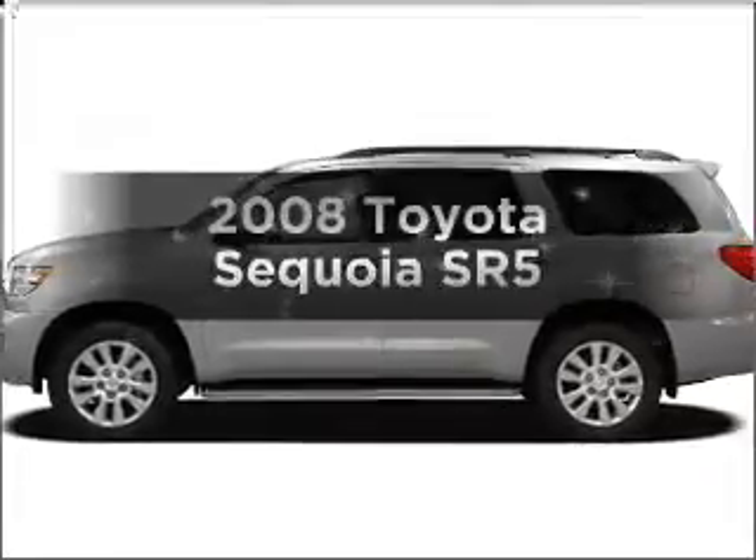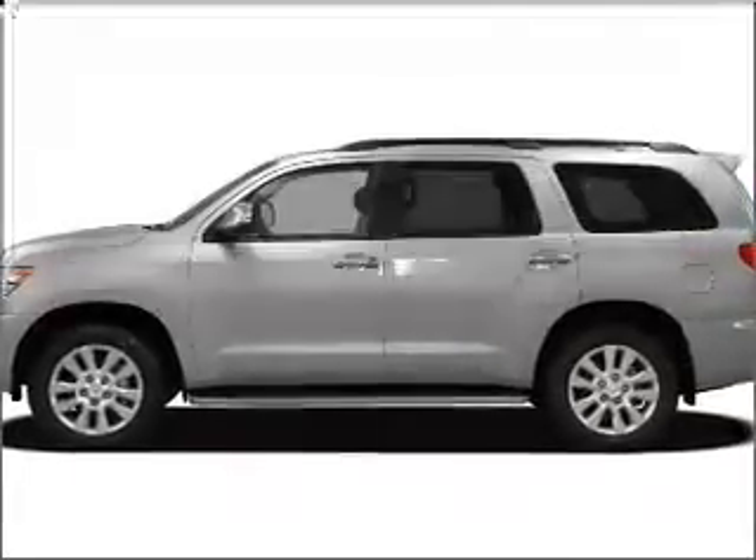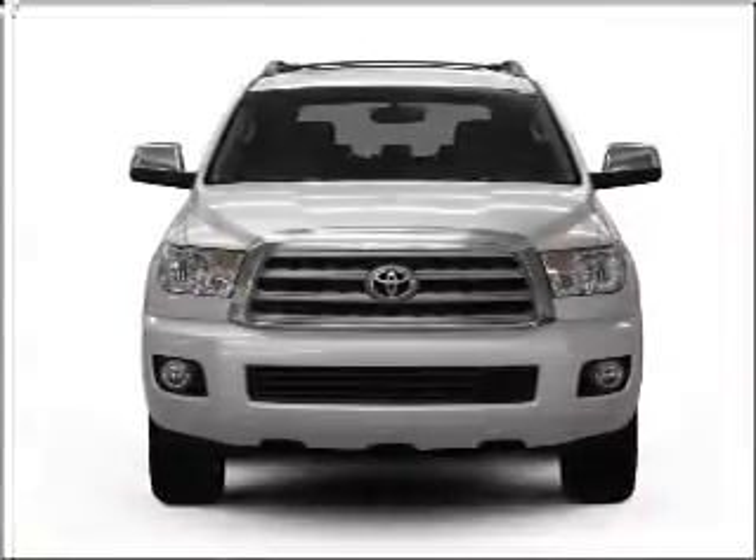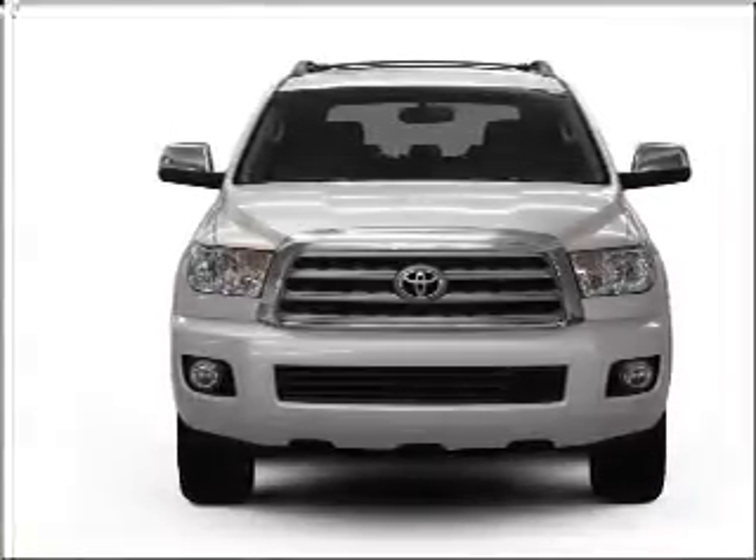Check out this 2008 Toyota Sequoia. If you're looking for a first-rate auto, this one could be yours today. With a powerful eight-cylinder engine that responds smoothly to its six-speed automatic transmission,